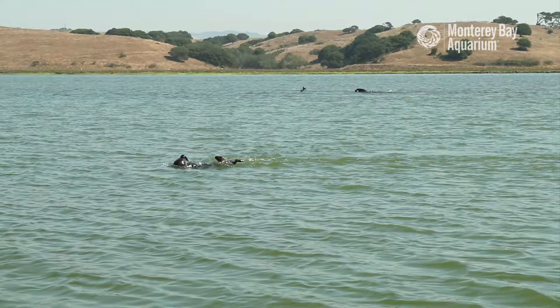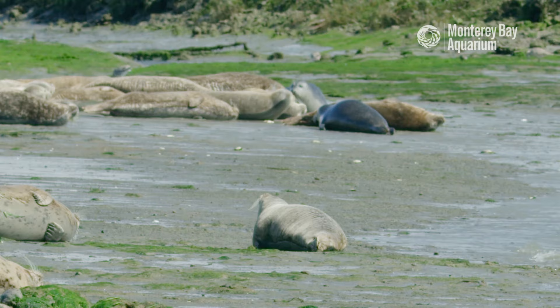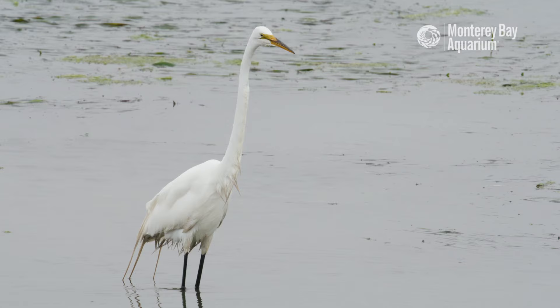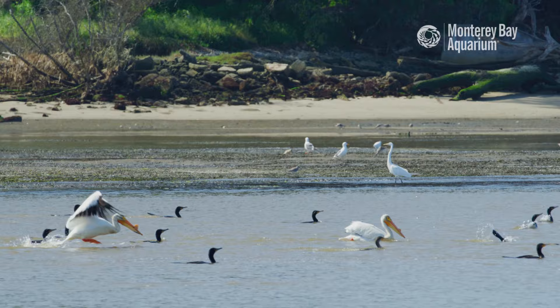Elkhorn Slough is a tidal estuary, which means it's a location where both fresh water and sea water come together from rivers and the ocean. It's home to many different mammals, birds, invertebrate and fish species, and it is home to a little over 100 sea otters.